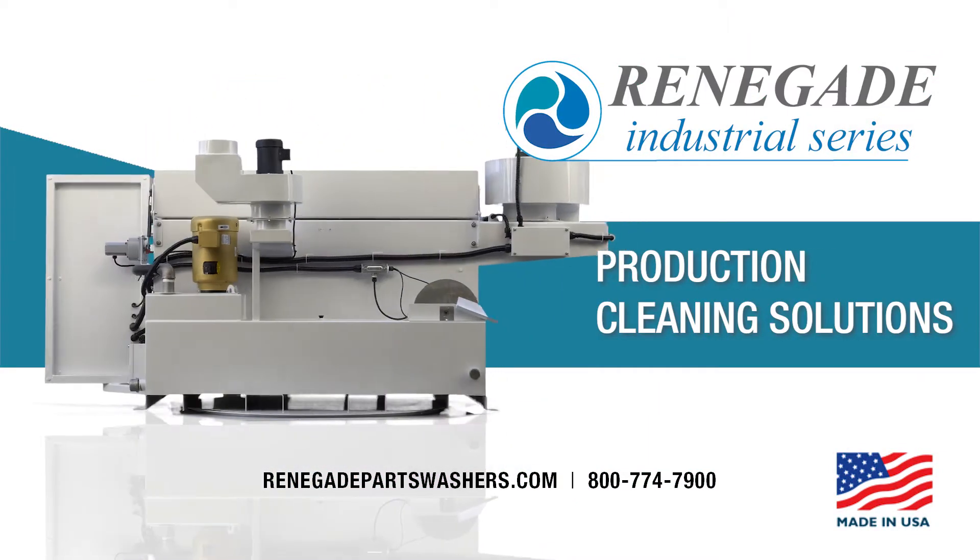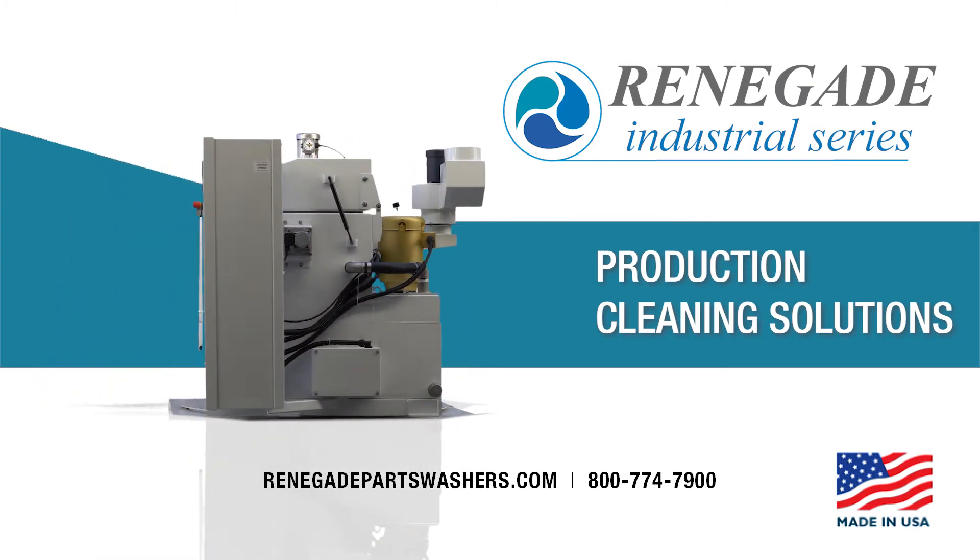Call 800-774-7900 for a CleanSpec Consultation.